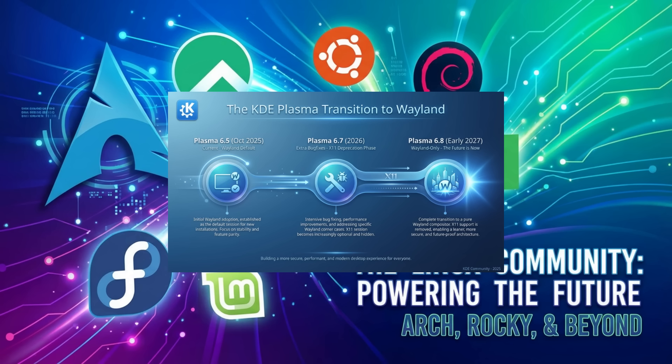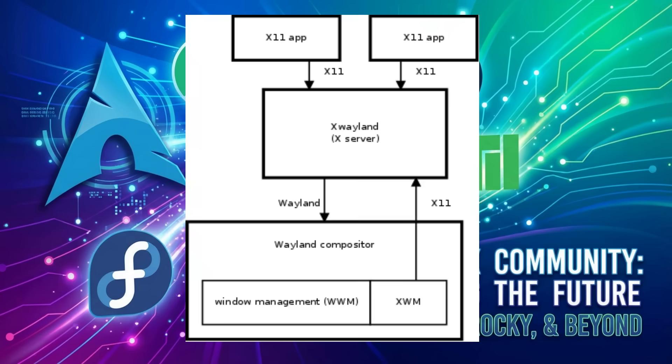X11 has been the backbone of the Linux desktop for over three decades, but it's carrying significant technical debt. Wayland is more secure, more efficient, and offers better support for modern hardware features like high refresh rate displays and fractional scaling. For most users, this transition will be seamless. The vast majority of KDE users are already on Wayland, and X11 apps will continue to work just fine through XWayland. And for gamers, the news is even better. Wayland has made considerable strides in gaming performance, with better support for adaptive sync, HDR, and high refresh rate multi-monitor setups. Even Nvidia's proprietary drivers are playing nice with Wayland now. So while it's the end of an era for X11, it's the beginning of a new one for KDE Plasma.